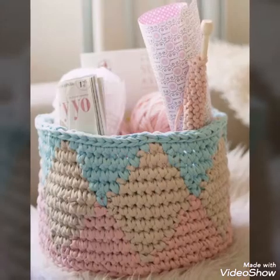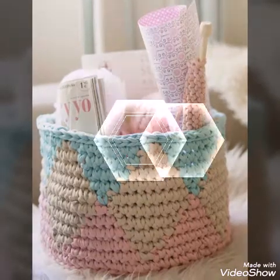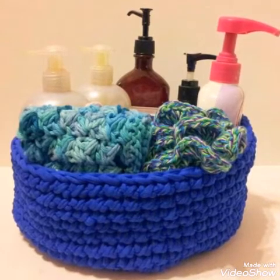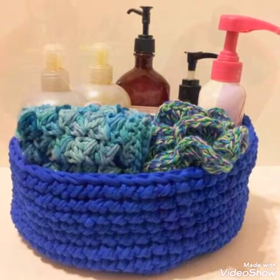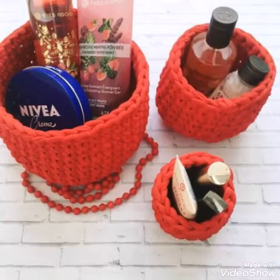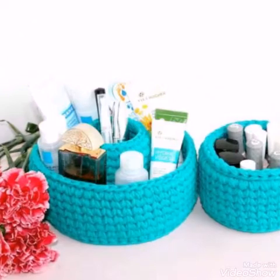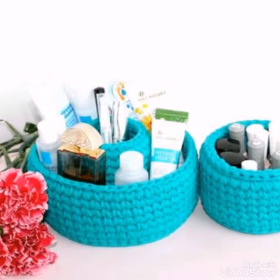So if you like these designs, give this video a huge thumbs up, and do subscribe to my channel also. Don't forget to press the bell icon and then 'all' option to get notifications. Watch this video till the end to get all the latest and trendy ideas of baskets.